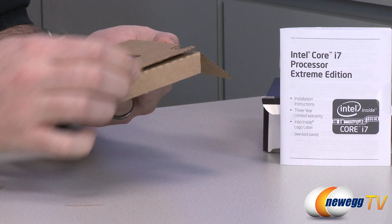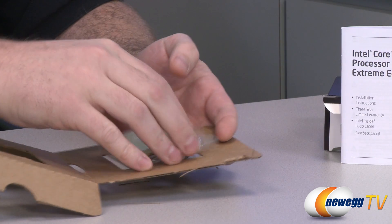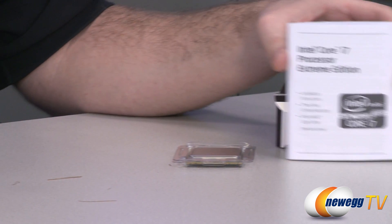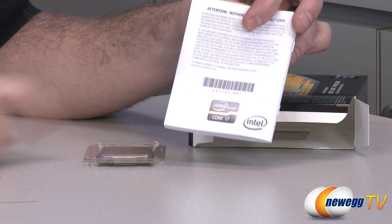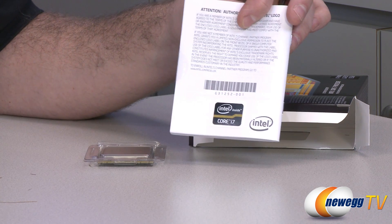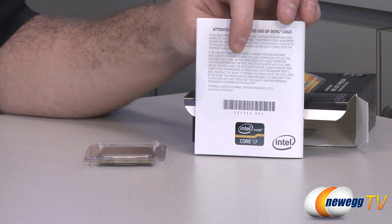Next up we have the processor itself in this brown packaging. And then of course we have a booklet with more information. You do get a three-year manufacturer warranty from Intel, and you even get this little sticker — the dark gray and black Extreme Edition Core i7 sticker — which you should definitely put on your case so folks know what kind of processor you're running inside.